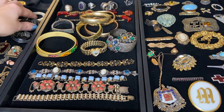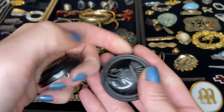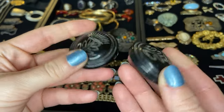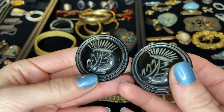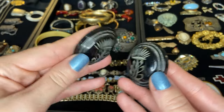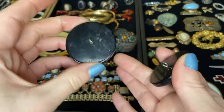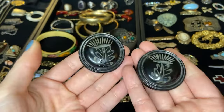Now on to this tray. We have these really large carved pieces and I think that these might be Bakelite as well — these are buttons. Really big. I think that this is Bakelite so I'm going to test these as well. Nice large buttons.